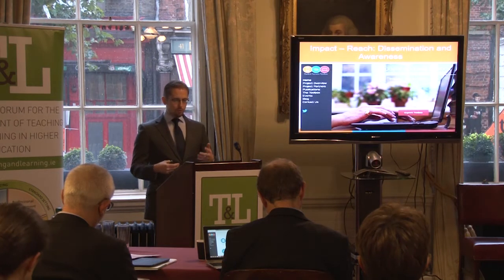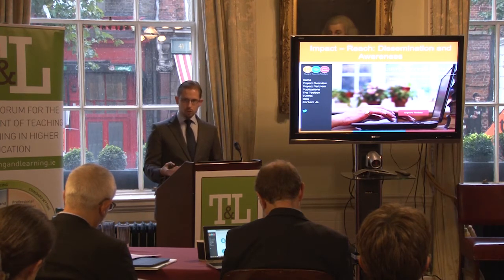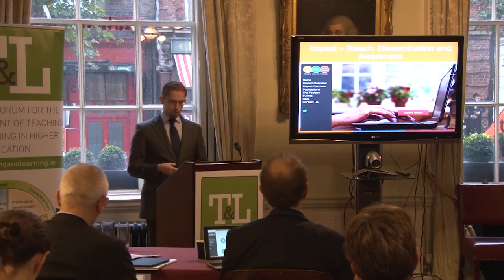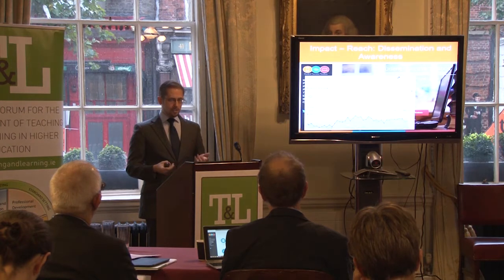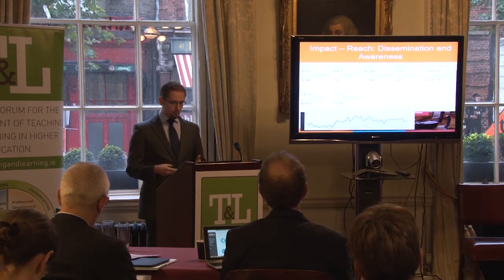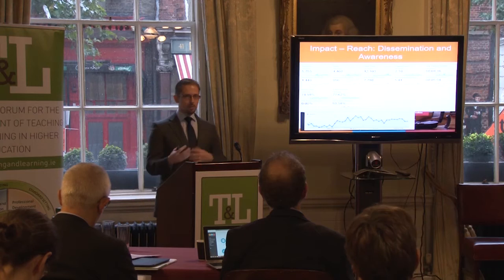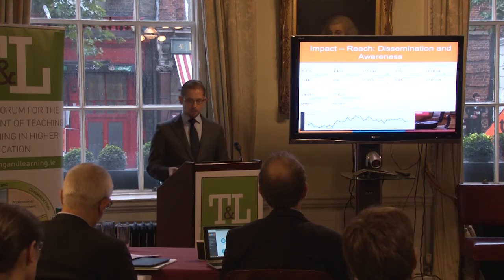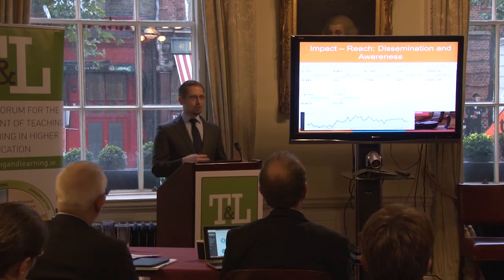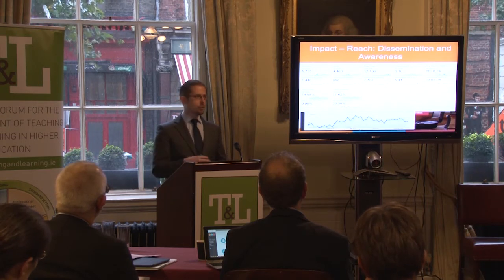I now want to move swiftly on to the impact made by the project, starting with its reach. We have used our project website to disseminate information relating to the toolbox. The website has had good traffic since it was created, with nearly 900 people spending an average of five minutes exploring the website. We've had people logging on from lots of different countries — the US, UK, etc. Focusing in on Ireland, since the project's creation, we've had 1,300 hits on the website with 60% of those involving people exploring multiple pages.